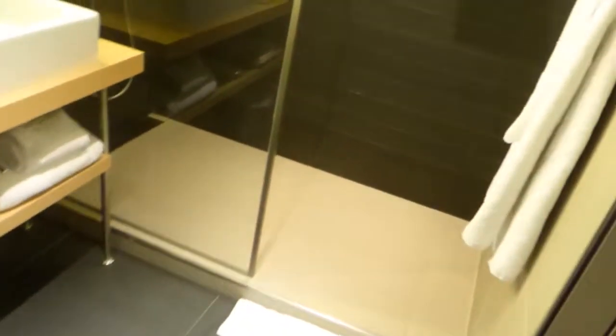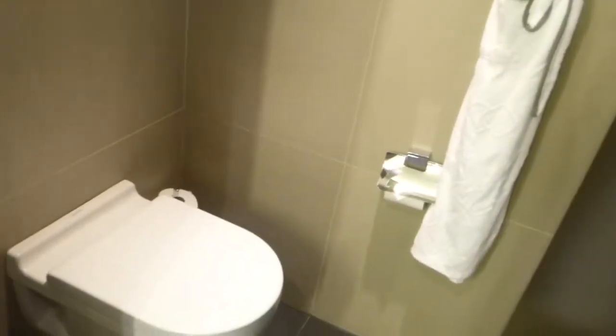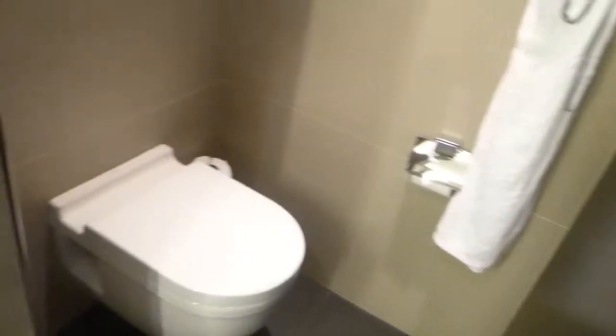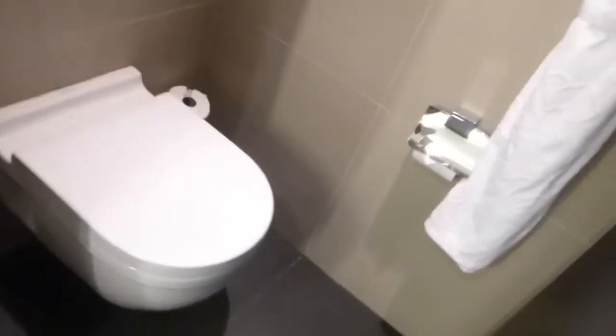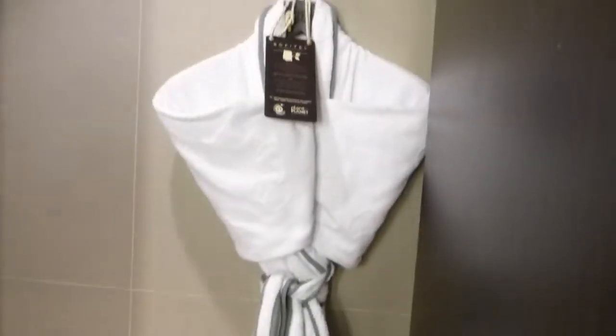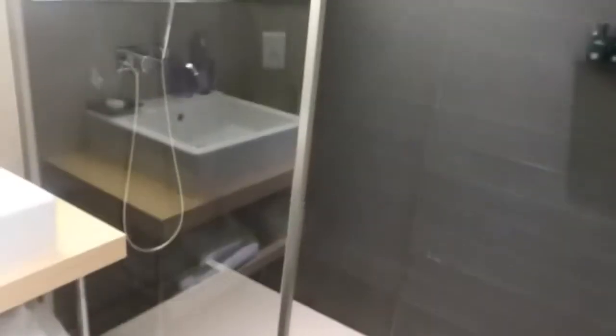The bathroom is minimalistic but elegant. There's a pocket door that you can open and close, which is nice. The shower is very, very nice — no glass door to bang into. Nice tan flooring and a handheld shower head, which is always nice.